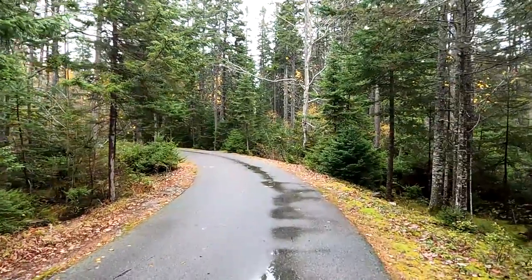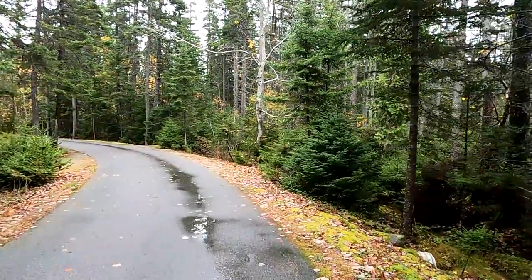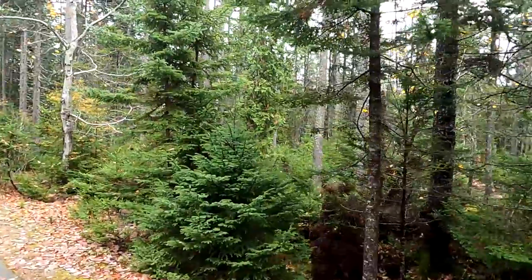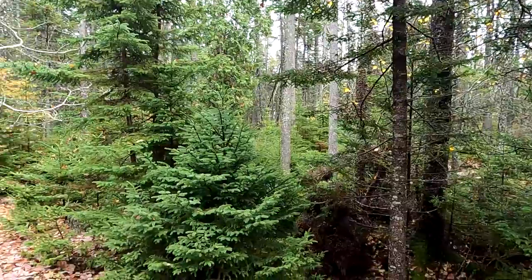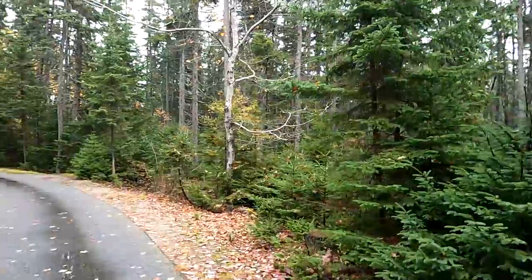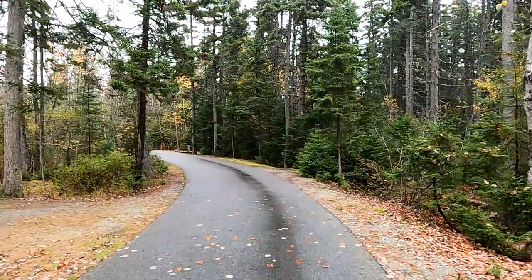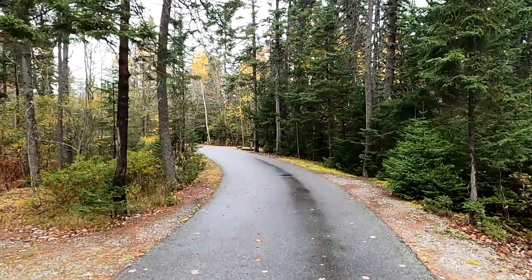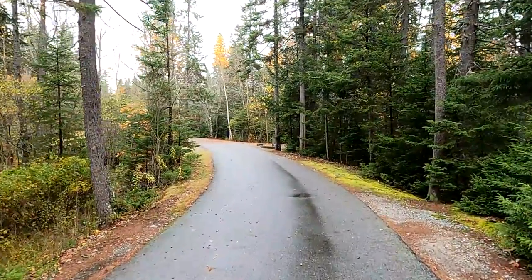This loop is also the closest loop to the ocean. In fact, although you might not be able to see it in the video, if you look through the trees you can see some bright spots over there in the distance — those are where the trees stop and the ocean begins. So we're maybe 200 yards from the ocean at the closest point in this loop, and it's an easy five-minute walk over to the beach.